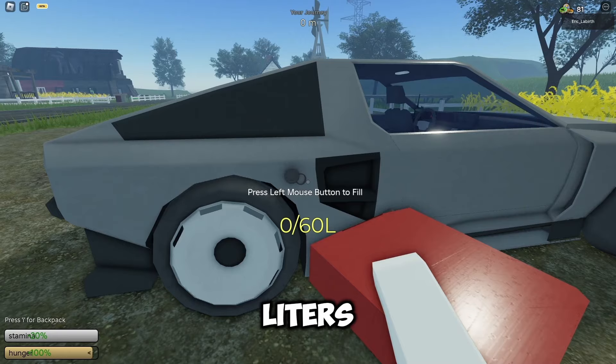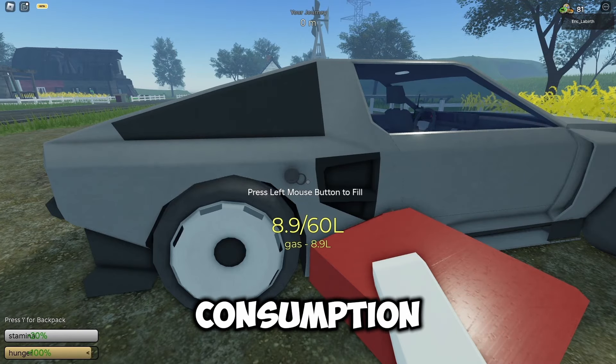Let's fill 18 liters of gas into this car to show how good the car consumption is.